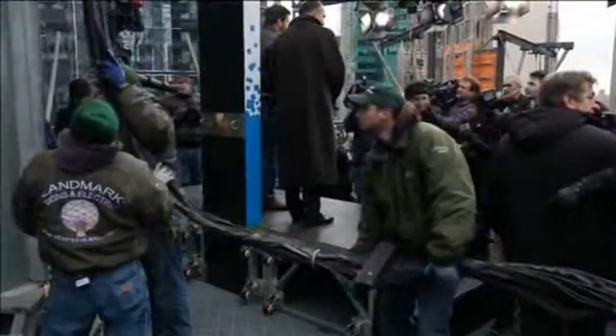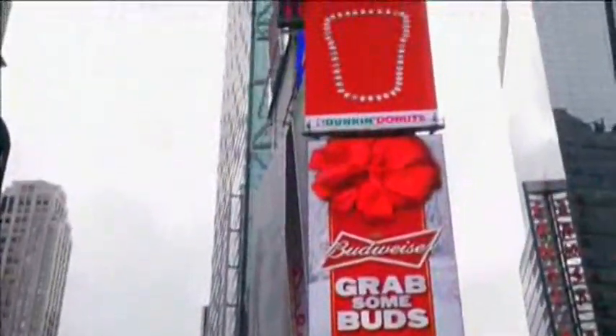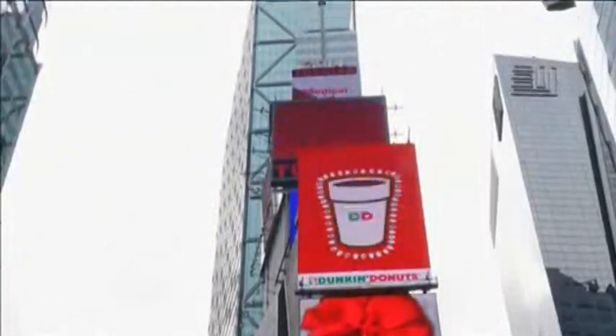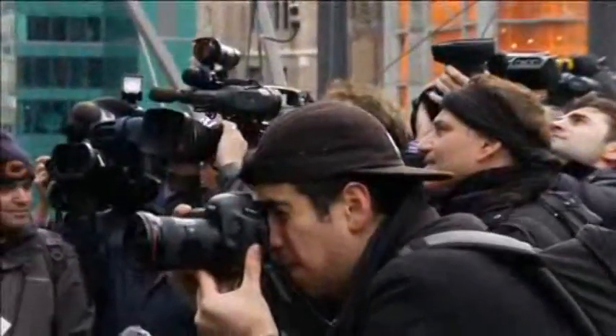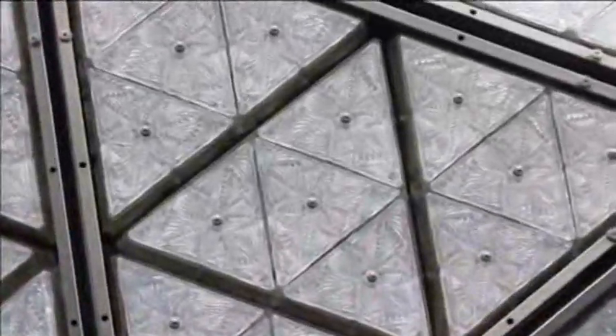Getting ready is half the fun, and for New Year's Eve in Times Square, getting ready for the big ball drop is an event unto itself. At the big Times Square Alliance ball drop rehearsal, crowds of reporters got a first-hand look at this year's ball, complete with 2,688 Waterford crystals.